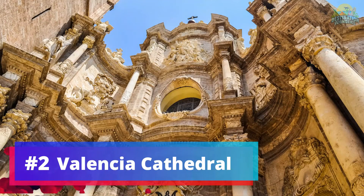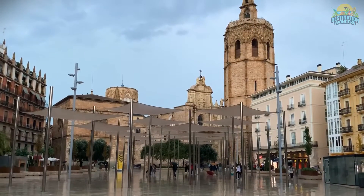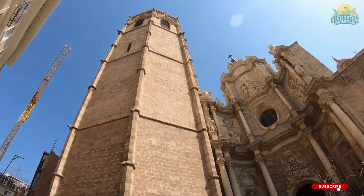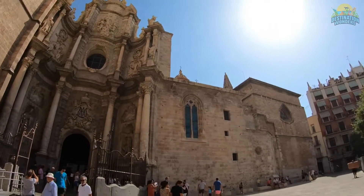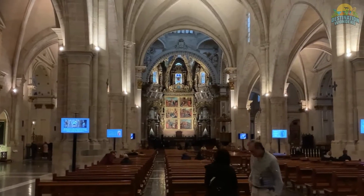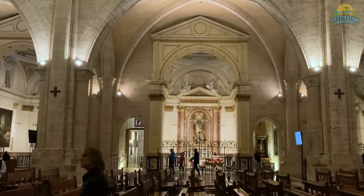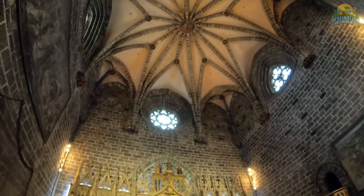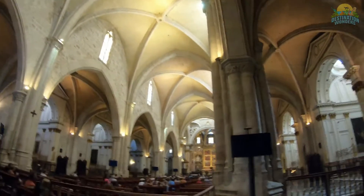Number 2: Valencia Cathedral. Valencia Cathedral, a Gothic masterpiece, is a must-visit landmark in the city. Also known as the Cathedral of St. Mary, it houses artistic treasures, including the Holy Grail Chapel. The Cathedral's Miguelete bell tower offers panoramic views. Ornate chapels, intricate carvings, and a museum of religious artifacts add to its allure. Guided tours provide insight into its history and architectural marvels, such as stained glass windows and a majestic ceiling. Valencia Cathedral's awe-inspiring beauty makes it an essential stop on any Valencia itinerary.